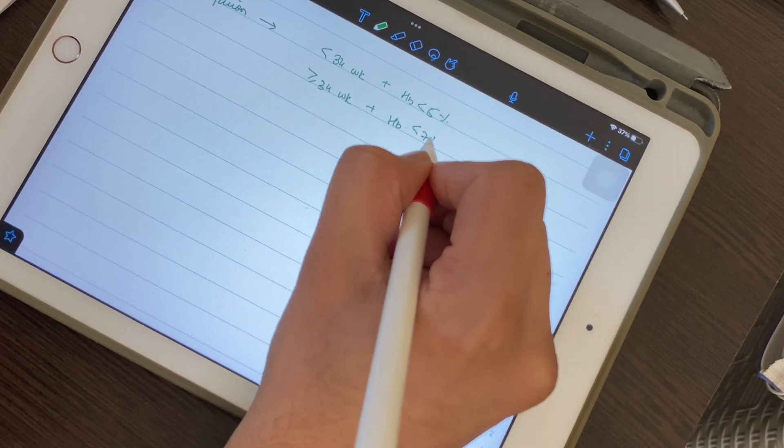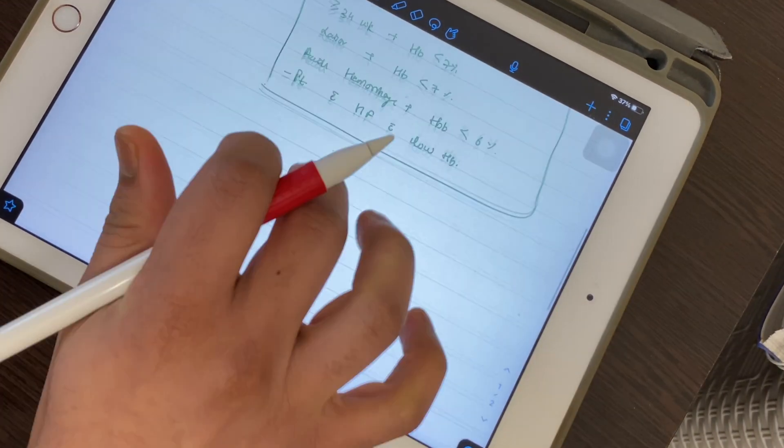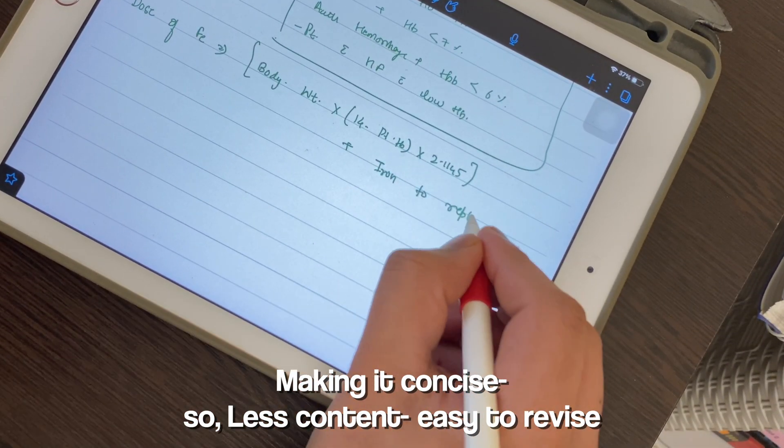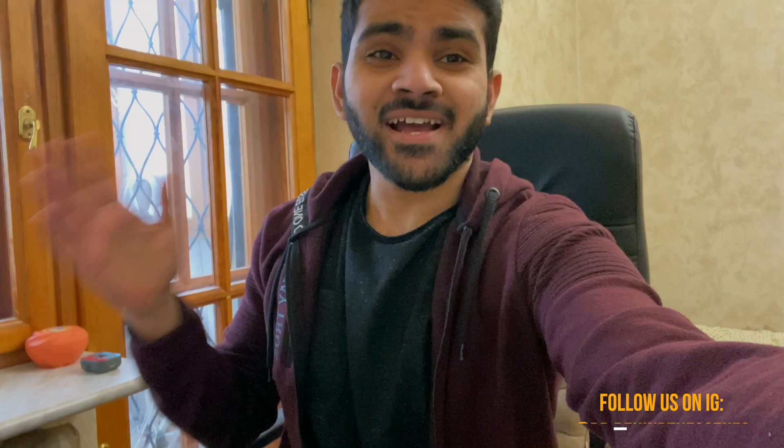I'm also writing all the high-yield points that I tend to forget, along with the treatment protocols. For a disease like anemia, the treatment protocol differs depending on the stage and level of hemoglobin — the delivery timing is different too. The same goes for diabetes and hypertension. So I'm writing all of this down. Done with the first part of study — the revision part — covering three OBG topics.